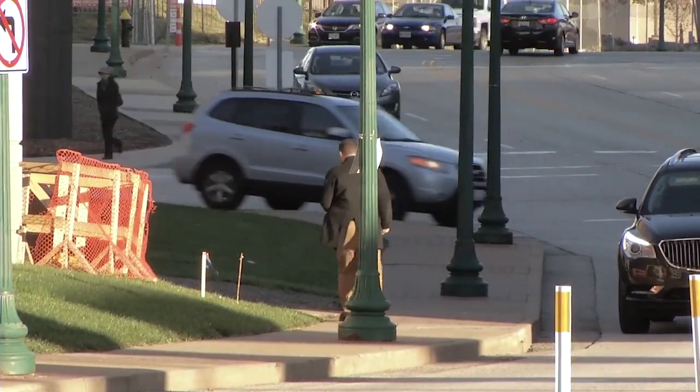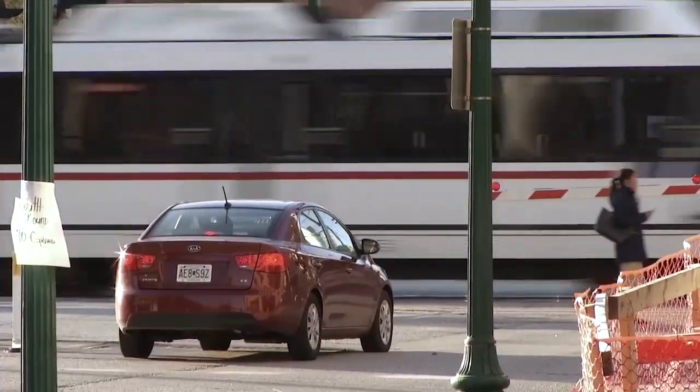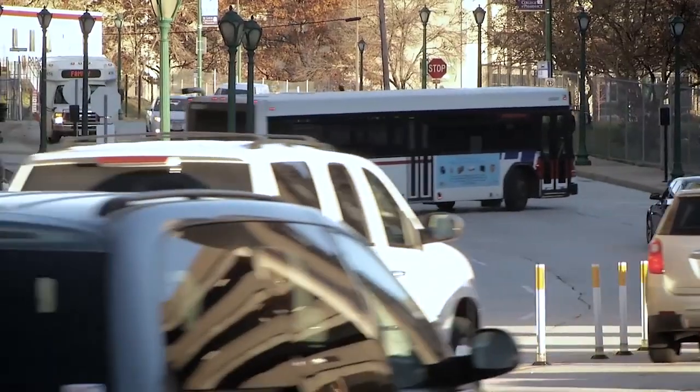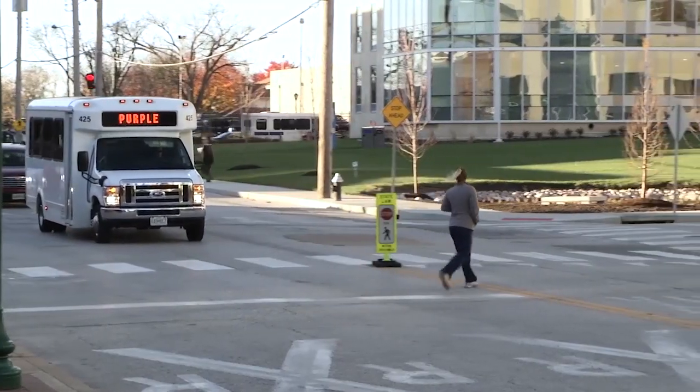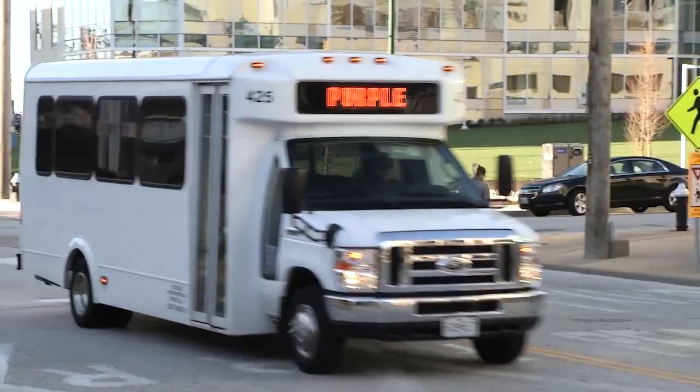It's going to be great for us because Taylor is one of our busier streets. We have the Metrolink track, we have Metro buses, we have shuttle buses — we have one of the busiest intersections here than we have any place on the campus.